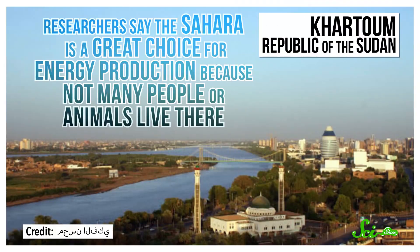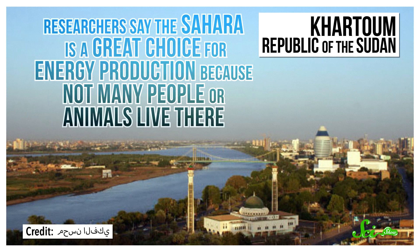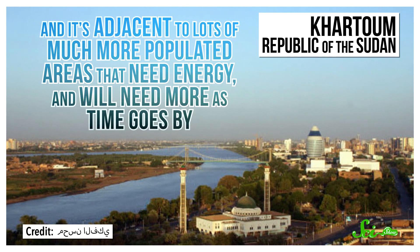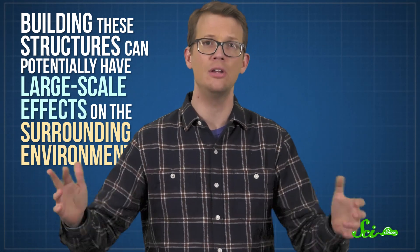According to computer modeling, they could indirectly alter the region's climate for the better. Researchers say the Sahara is a great choice for energy production because not many people or animals live there, and it's adjacent to lots of much more populated areas that need energy, and will need more as time goes by. But building renewable energy extraction methods isn't as simple as plopping them down wherever it's super sunny or windy. Scientists are aware that building these structures can potentially have large-scale effects on the surrounding environment, so they run climate models using supercomputers to see what those effects might be.